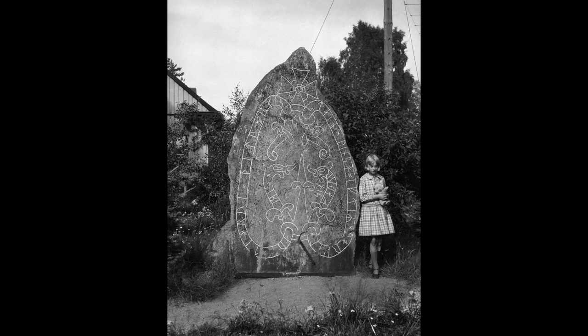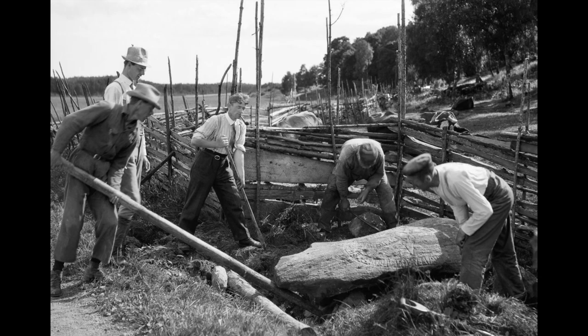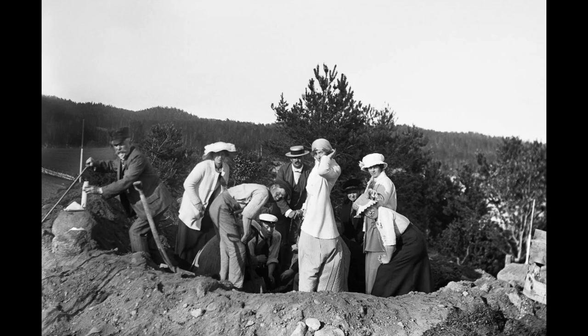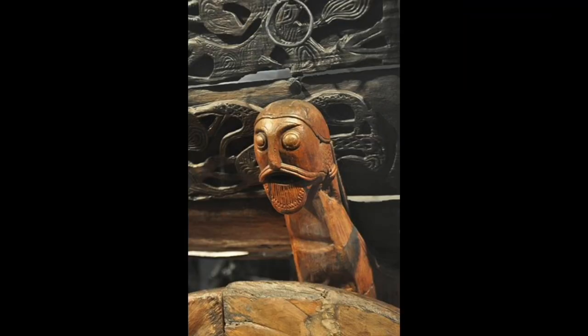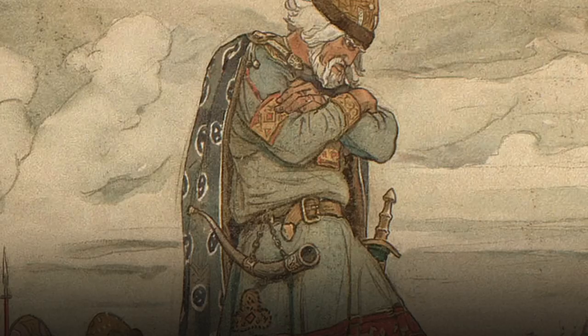Thus, the artistic record remains significantly incomplete. Ongoing archaeological excavation and opportunistic finds may improve this situation in the future, as they have in the recent past. Wood was undoubtedly the primary material of choice for Viking artists, being relatively easy to carve, inexpensive, and abundant in Northern Europe. The Vikings, like all peoples, incorporated their mythology and preferred symbolism into their artistic creations.